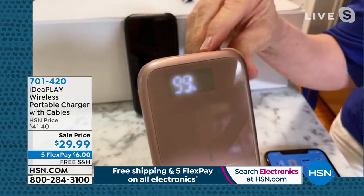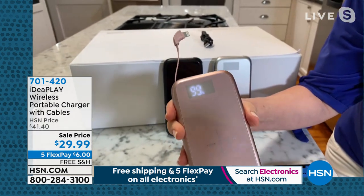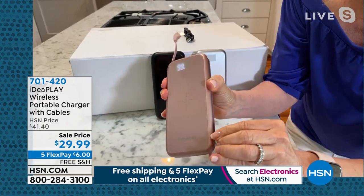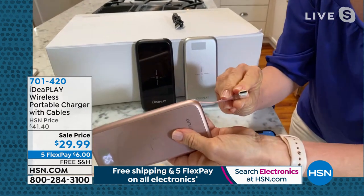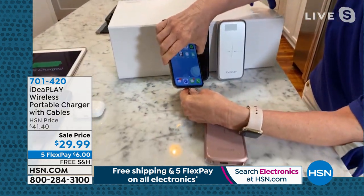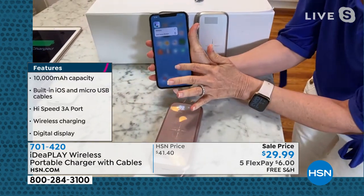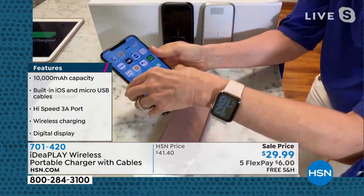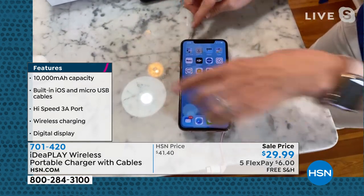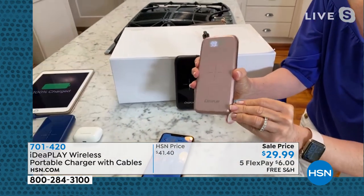It has a digital readout so you know exactly how much power you have — no guessing. Whether you have an Apple or an Android, your cables are built in so you never have to worry about dragging or losing your cable. There's also a little secret compartment on the side with a USB-C, making it compatible with every single phone. You can charge your iPhone with the built-in cable the traditional way, or wirelessly — if your phone supports wireless charging, just place it right on top.